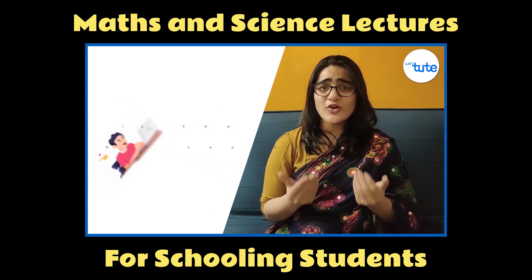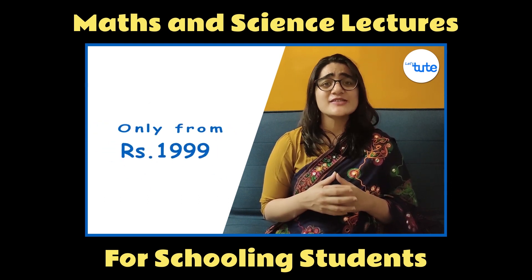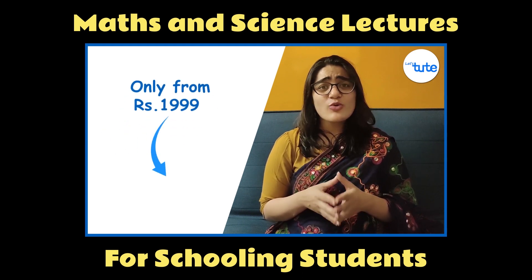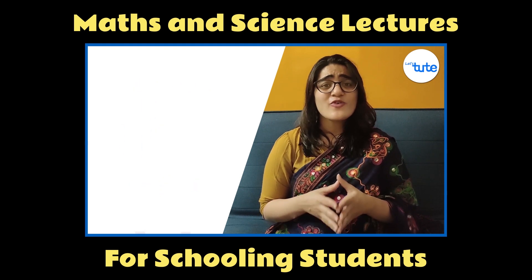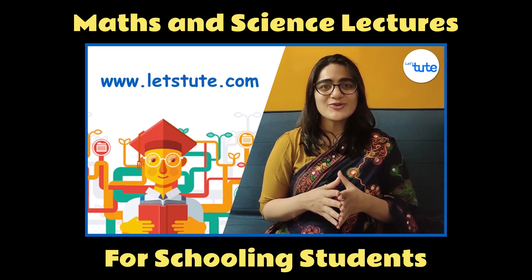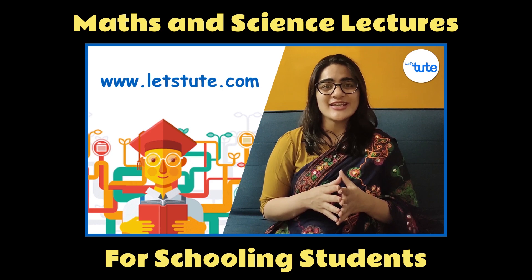Now, you must be wondering what is the cost of this course. The courses start from only rupees 1,999, and if you break that down, that's only rupees 5 per day. Isn't that amazing for a great learning experience? Well, log on to www.letstude.com and start your online learning journey now.